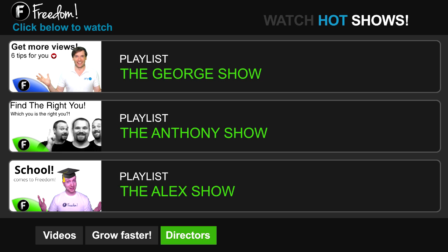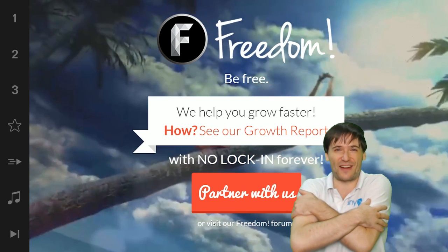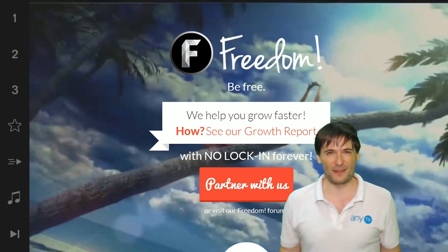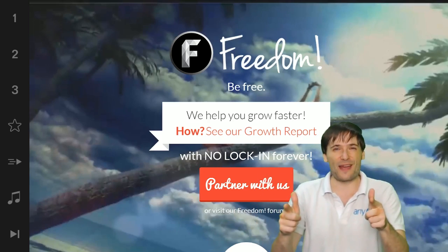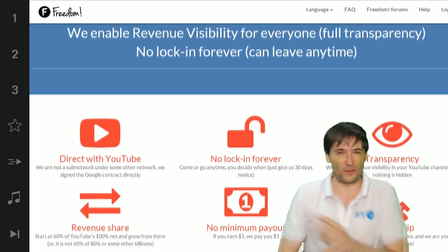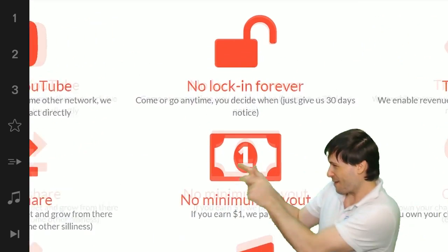Click the first playlist to watch the George Show on Freedom — that's my show. Or watch the Anthony Show or the Alex Show, also on Freedom. And we will grow together as a family because this is the Freedom Family. You are part of it. We are all part of it, and we're all growing together.